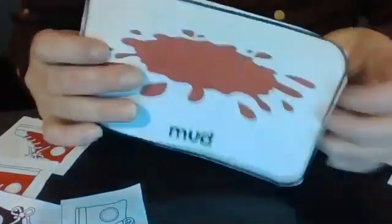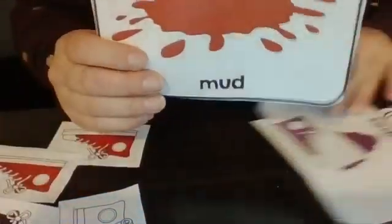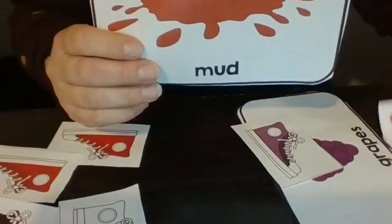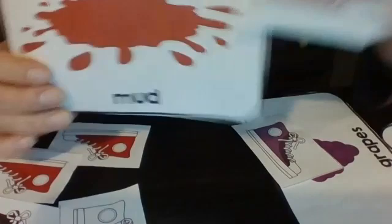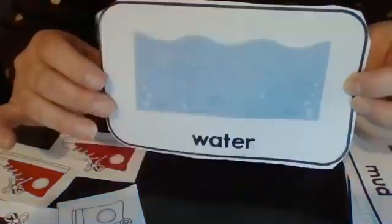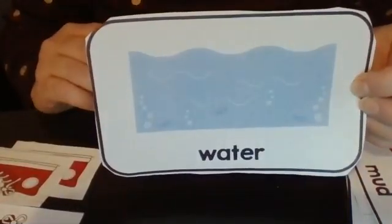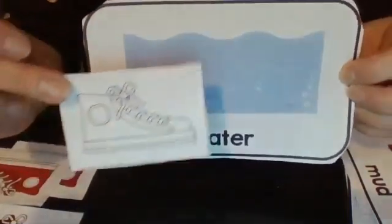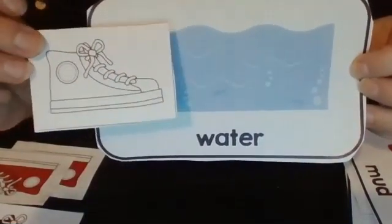How about — oh no — what if he stepped in mud? What color would his shoe turn if he stepped in mud? Yeah, it would turn all brown. What if Pete the cat had all that on his shoes and then he stepped in some water? What do you think his shoe would do then? I think his shoe would turn white. The water might wash all the colors off.